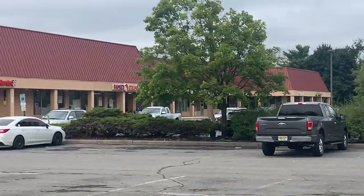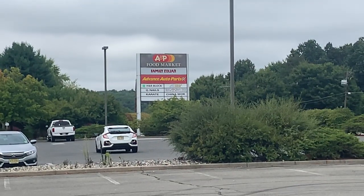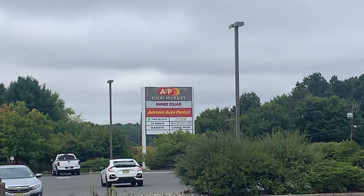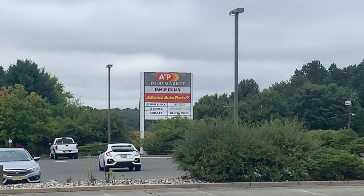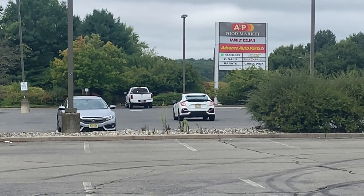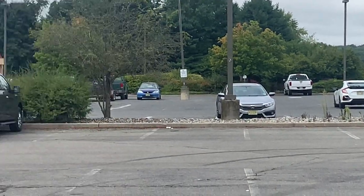Advanced Auto Parts is here. H&R Block, Q Nails, Karate, China Walk. They got a Subway too, I didn't even know that. I don't know what that says — there's another store there.